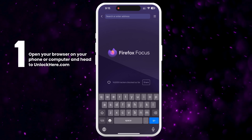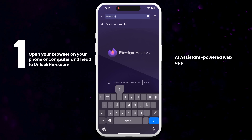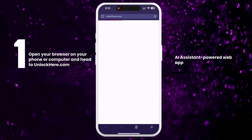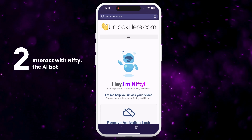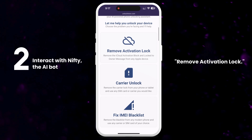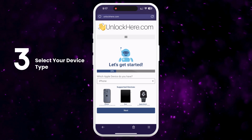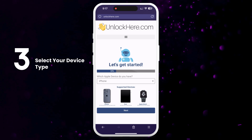First, open your browser on your phone or computer and head to unlockhere.com, which is an AI-powered web app designed to help you unlock various mobile phone restrictions. Once you're there, inform Nifty, the AI bot, that you need an iCloud unlock by clicking on Remove Activation Lock. Next, select your device type — you'll choose iPhone, but you can also select iPad or Apple Watch if needed.